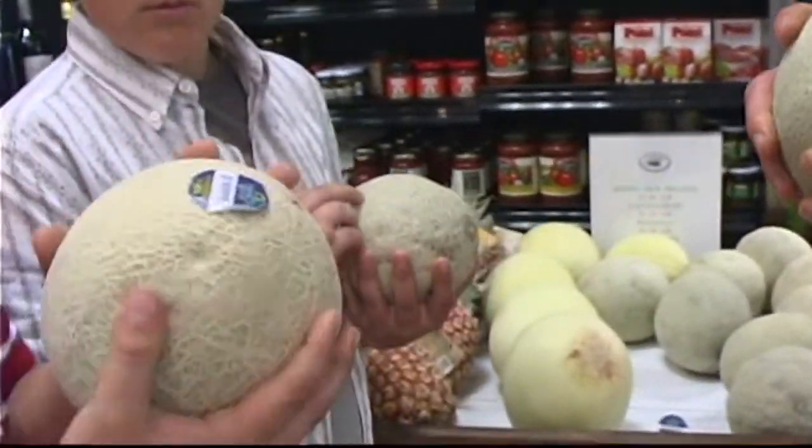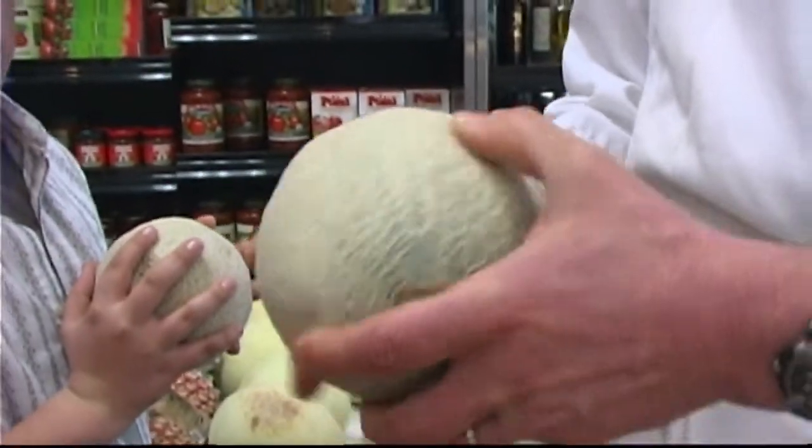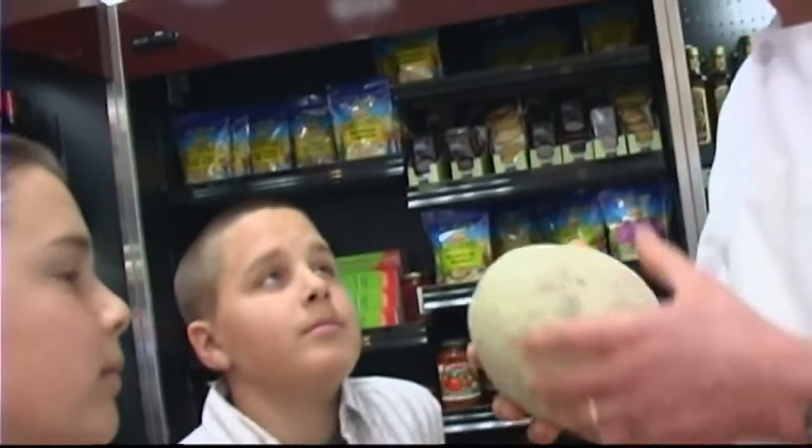Mine feels pretty smooth. A little bump. Let me see yours. That's a little hard. I like them to have a little give to them. I always smell — you can actually get a little smell. Yeah, it's kind of coming through. You get that kind of tropical smell. And a little bit of give to it, but you don't want any bumps or any cavities.